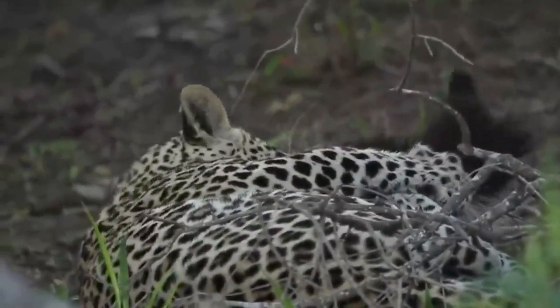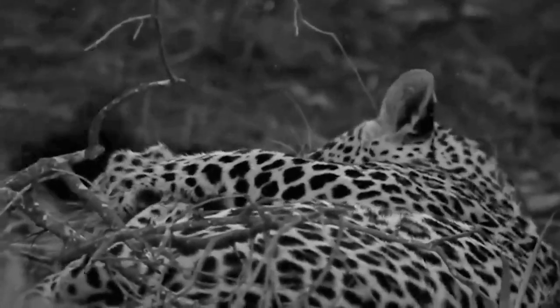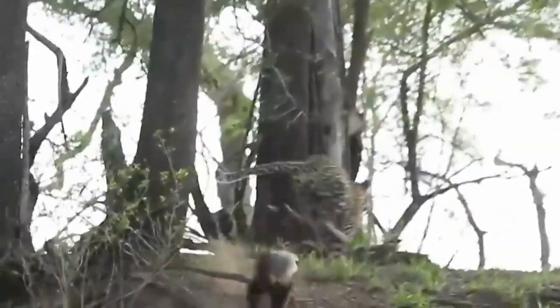The honey badger has short, sturdy legs with five toes on each foot, armed with powerful claws of up to 40 millimeters in length. Their low-slung frame and short legs make them animals of stamina, not speed, and their distinctive jog-trot allows them to relentlessly pursue prey until it collapses with exhaustion.